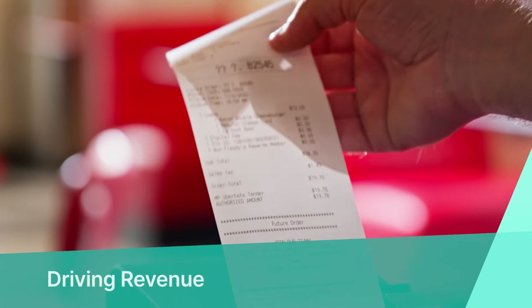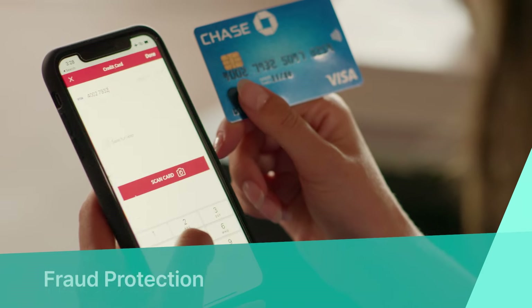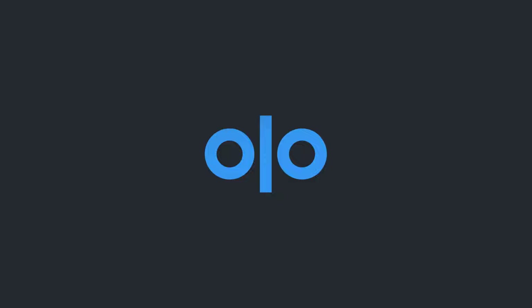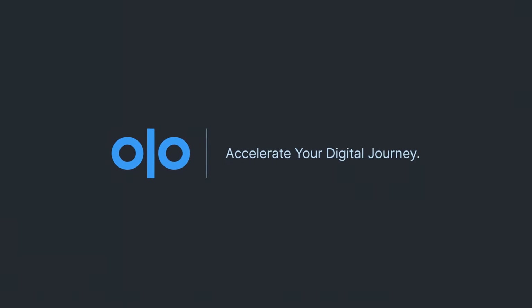Driving revenue for your business — increased authorization rates, fraud protection, higher cart conversion. That's Olopay. Book a demo and accelerate your digital journey.